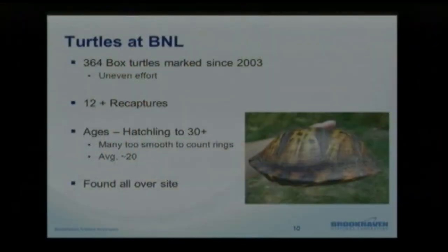When it comes to recaptures, we only have about a dozen or so — they are not found recaptured often. We make every attempt when we see one to pick it up and look for those markings on the scutes. Overall, for all these animals, we have captured everything from a hatchling up to an animal that's over 30 years old. After that point, the rings smooth out and age becomes really indistinguishable. Trying to figure out average age gives us about 20 years, give or take, and they are found all over the site, not just in wet areas.